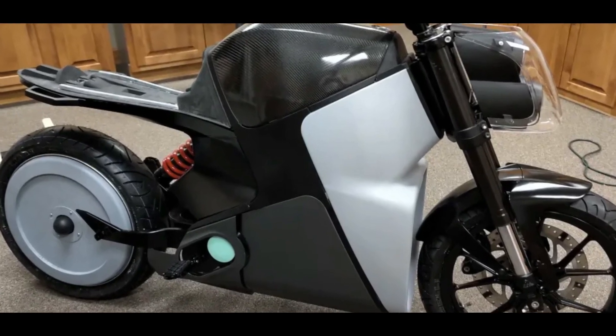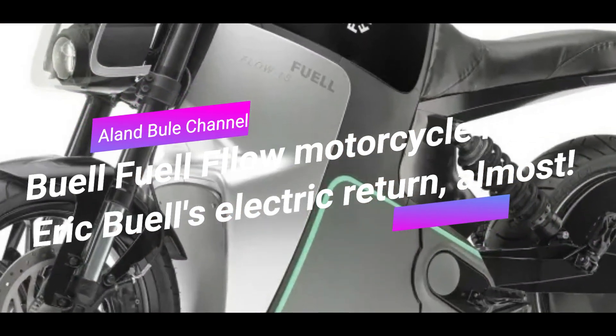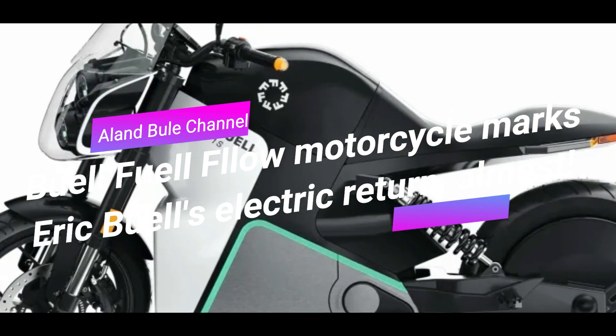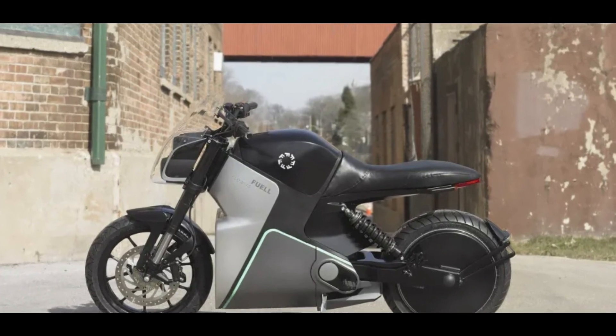Hi fellas, welcome to Alan Buell channel. We have an automotive update here. Buell Fuel Flow motorcycle marks Eric Buell's electric return — almost. The pandemic forced Eric Buell's plans to the side, same as everyone else's. The American motorcycle designer is finally back, almost, with the electric two-wheeler we first met in 2019.